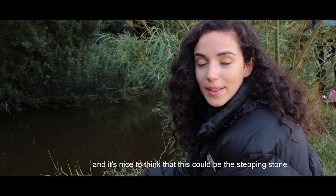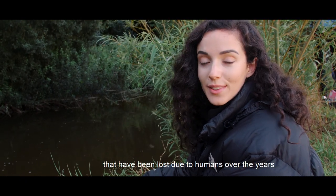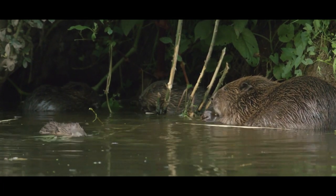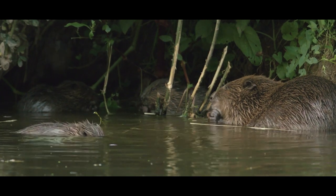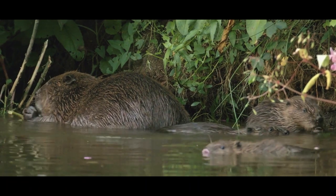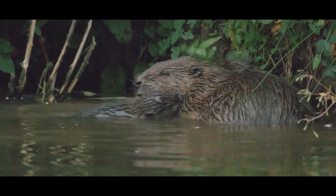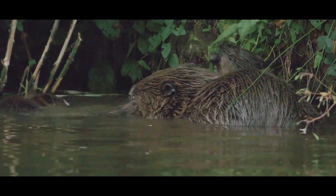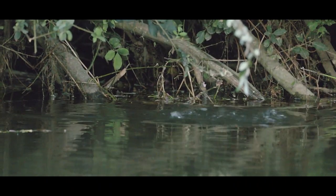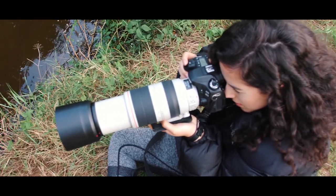I suppose I think this could be a stepping stone for the reintroduction of many other species that we've lost — it's like a lost duty we owe to nature.